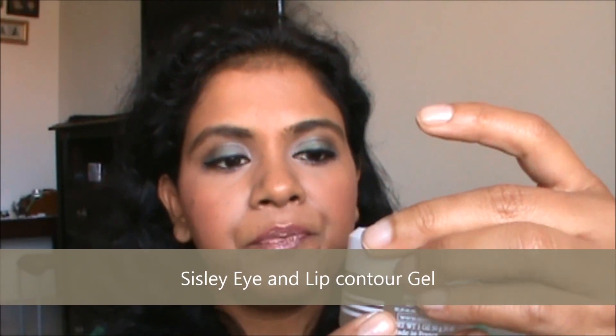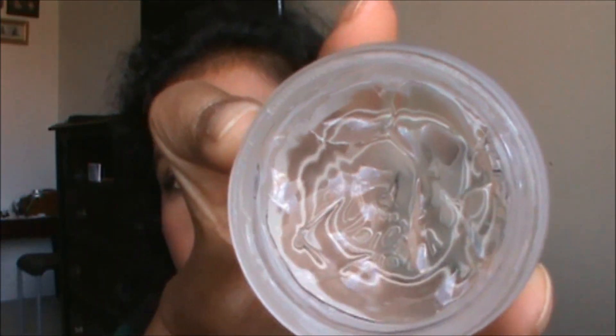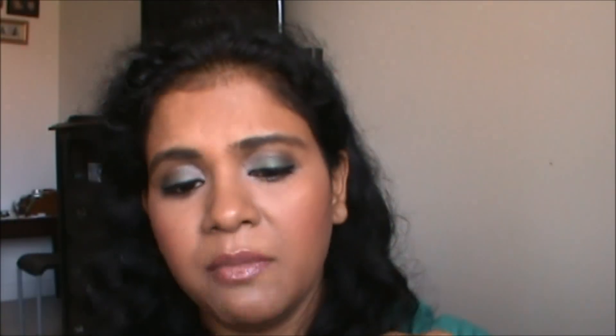For my eye cream, I'm using the Sisley Eye and Lip Contour Gel Cream. This is just a watery gel and I have not made a dent in it. I've been using it for more than a month now and there's still a lot left on the lid. I can't say I've noticed much difference while using this, but it feels very cool and settles around my eyes quickly and instantly — it's just amazing.